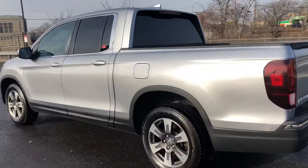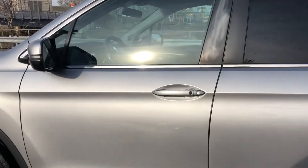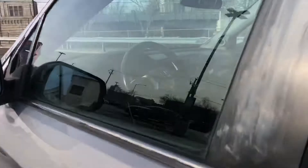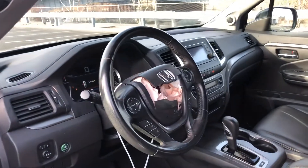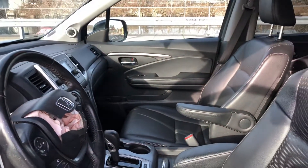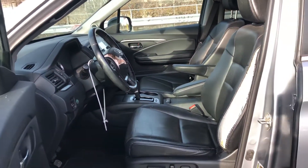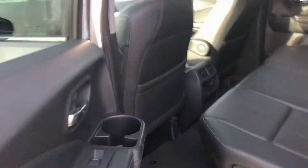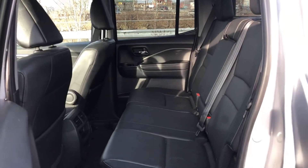The car comes with leather interior, seat warmers, and many other options. You will need an airbag as well. Little sized doors.